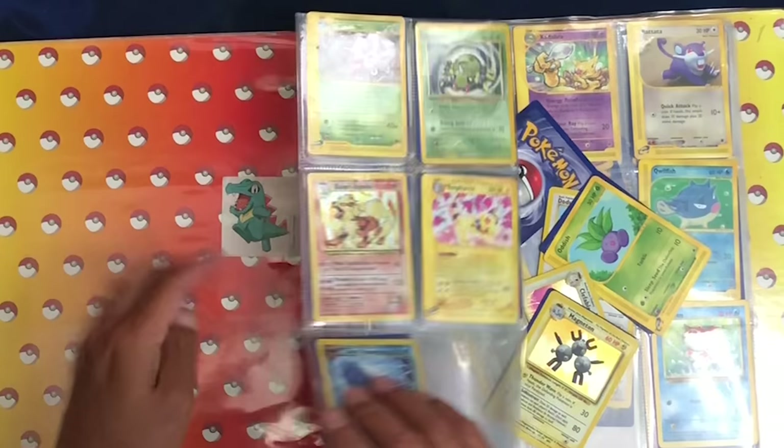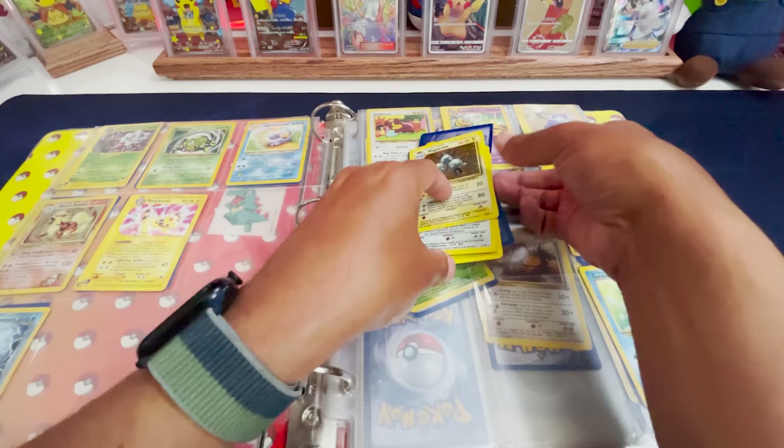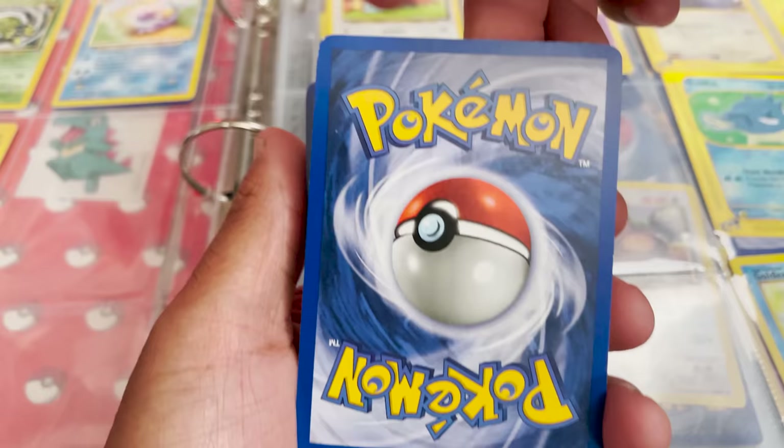We have a Salamence here with a sticker on it. We definitely have a lot more valuable stuff in here already. We have a Magneton from Base Set Unlimited, a Horsea from Fossil, and a Clefable from Base Set 2 — this holo actually looks really nice. That's the best conditioned holo we've had so far. A little whitening on the upper left-hand corner, but not bad. I will sleeve all of these up later for sure.